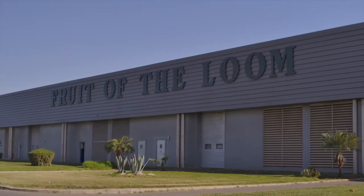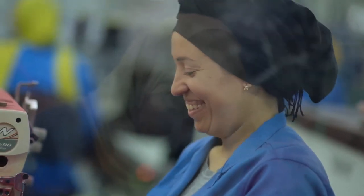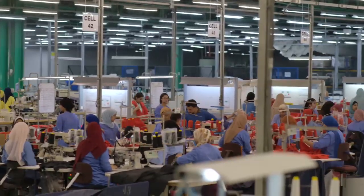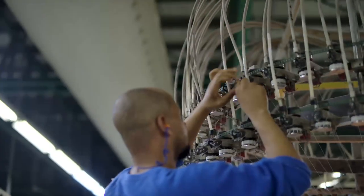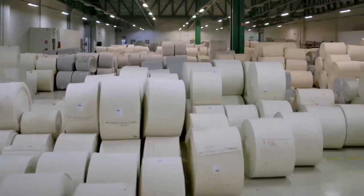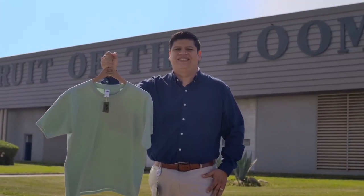As one of Europe's leading imprint garment manufacturers, at Fruit of the Loom, we fully appreciate the importance of taking an industry-leading role in sustainable production, which is why for many years we've been committed to reducing our environmental impact while delivering the outstanding quality garments we are known for.